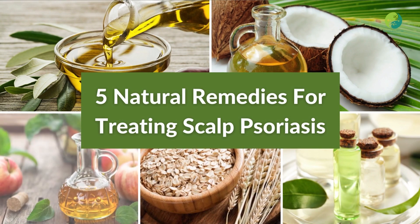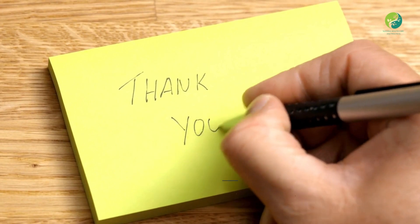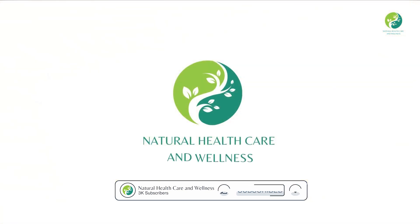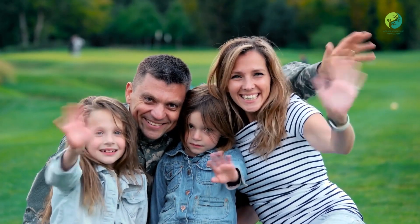Those are the 5 natural remedies for treating scalp psoriasis. Thank you for watching. If you like our video, give it a thumbs up, subscribe, and share it with your friends. From us at Natural Health Care and Wellness — goodbye and see you in the next video.